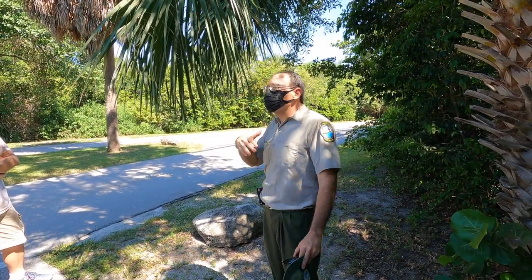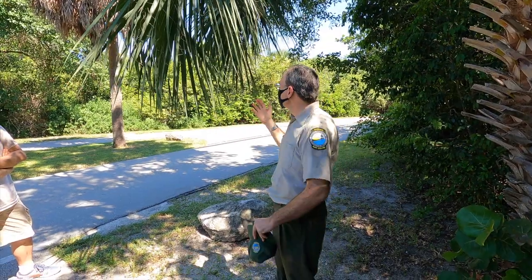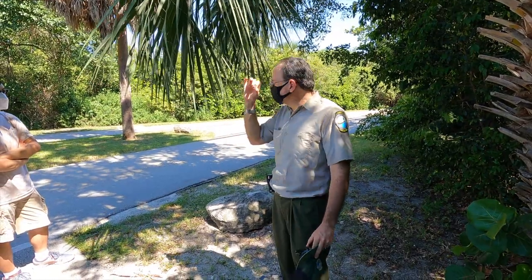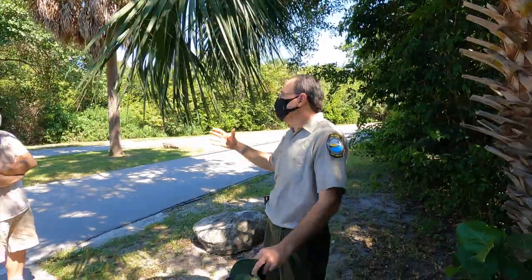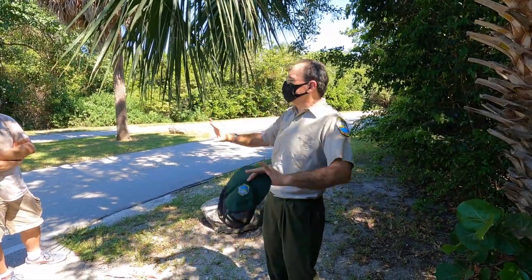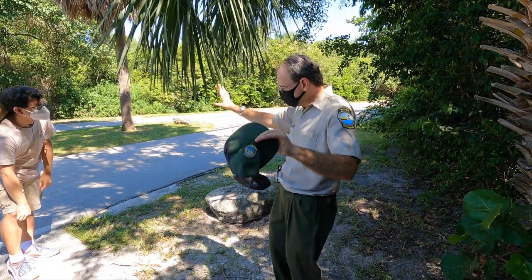You can go to grocery stores — Walmart, Publix, what have you — and still get heart of palm salad. There are nurseries and groves specifically licensed and certified for the propagation and extraction of heart of palm from the tree. It's legal, it's legitimate. Enjoy your salad.